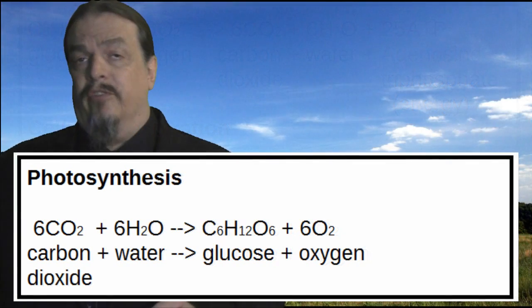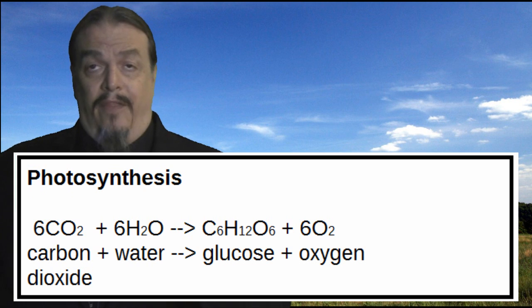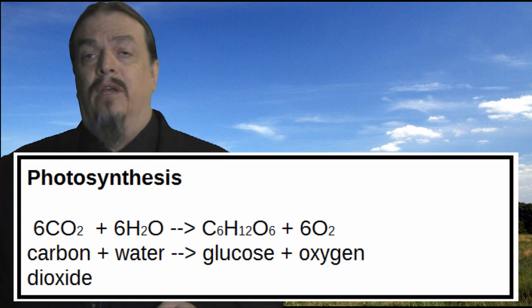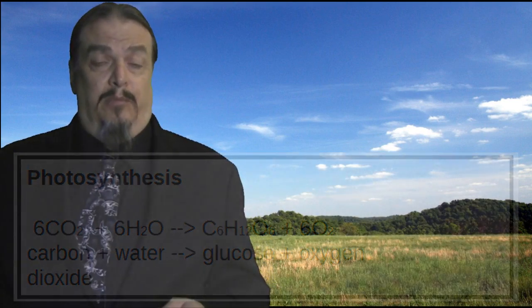Look at the equation for photosynthesis. Six molecules of carbon dioxide and six molecules of water aren't the product of the chemical reaction — they're the reactants. Also, the products are glucose plus six oxygen atoms in their typical pairing of O2. Most of our breathable oxygen is in the form of two atoms bonded together because oxygen is so reactive it'll bond with itself.